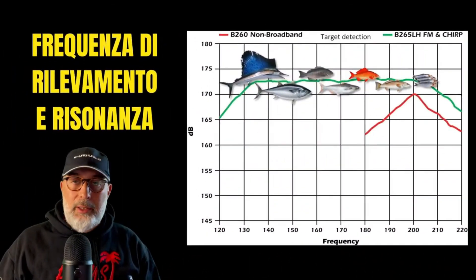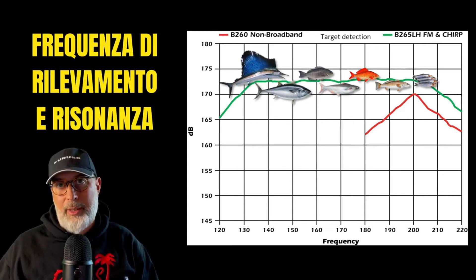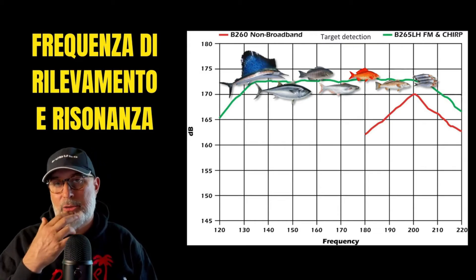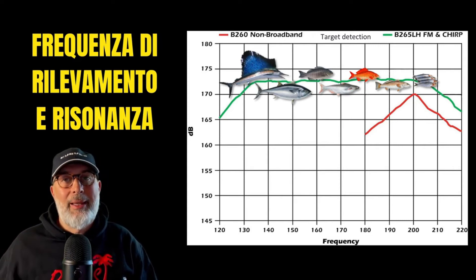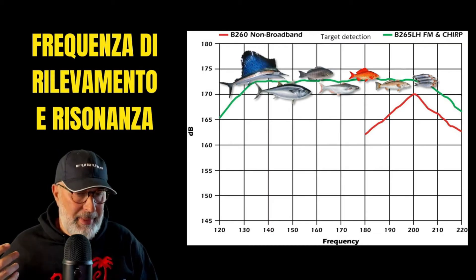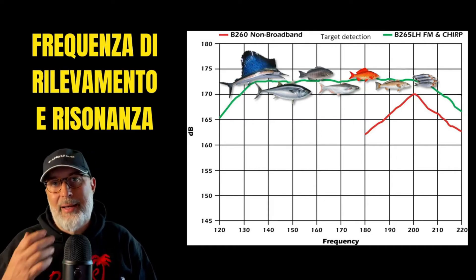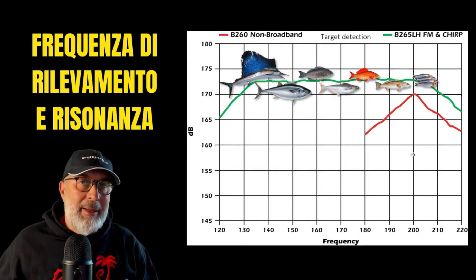Research has led to the development of echo sounders capable of discerning the types of fish within our water column based on the frequency response. Typically, larger fish exhibit better reflection at lower frequencies, while smaller fish are more detectable at higher frequencies. For instance, a fishing boat targeting sardines will often opt for high frequencies, while a vessel pursuing larger fish like tuna will choose lower frequencies.